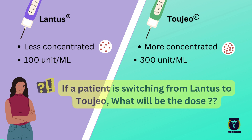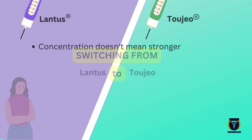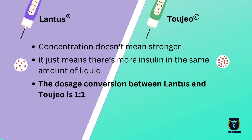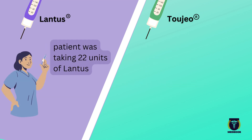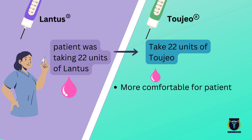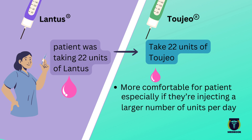But here's where it gets interesting. If your patient is switching from Lantus to Toujeo, you might think they'll need to inject fewer units because of the higher concentration. However, that's not the case. Concentration doesn't mean stronger — it just means there's more insulin in the same amount of liquid. The dosage conversion between Lantus and Toujeo is one-to-one. Meaning if your patient was taking 22 units of Lantus, they would still take 22 units of Toujeo. The only difference is that the volume of the injection will be smaller with Toujeo, which might be more comfortable for your patient, especially if they're injecting a larger number of units per day.